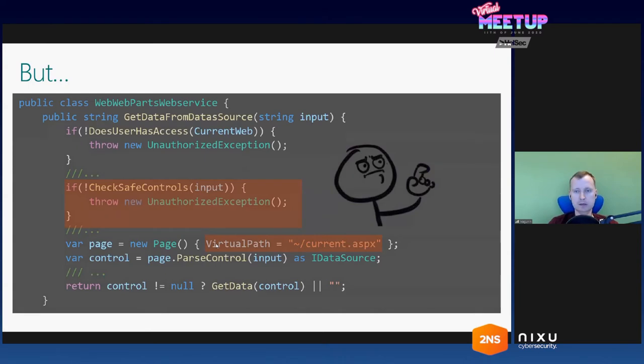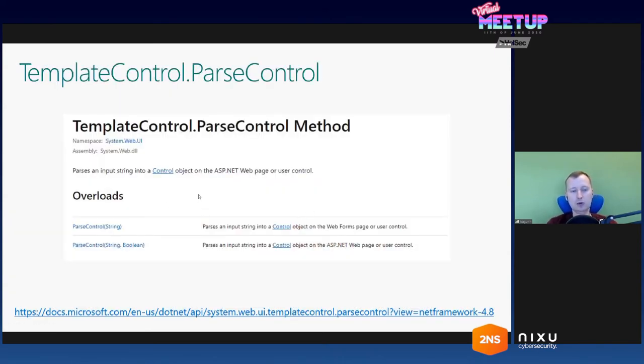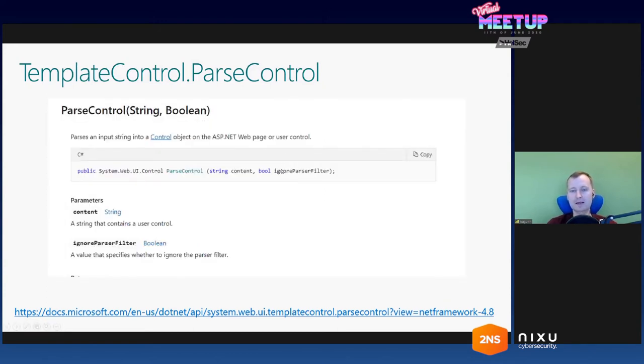I decided to dig a bit further and check what the ParseControl method really does. Browsing MSDN, I found there are two versions of the ParseControl method. The first takes a string and parses it into a control object — that's the one we are using. The second takes a string and a second parameter which is a boolean. I found that a bit interesting. Checking this method and looking at the name of the second parameter — thank you for descriptive names — if this parameter is true, the ParseControl method will ignore the parser filter and all the restrictive things set in that parser filter class.